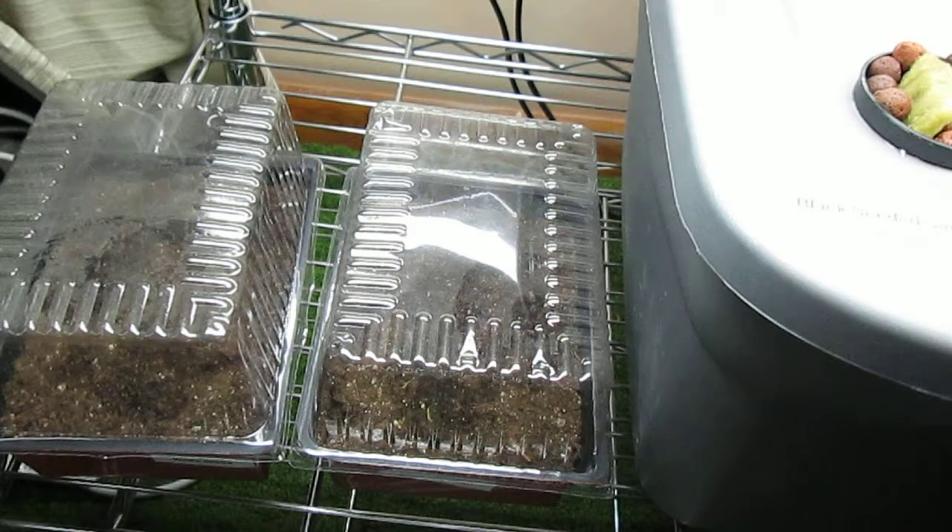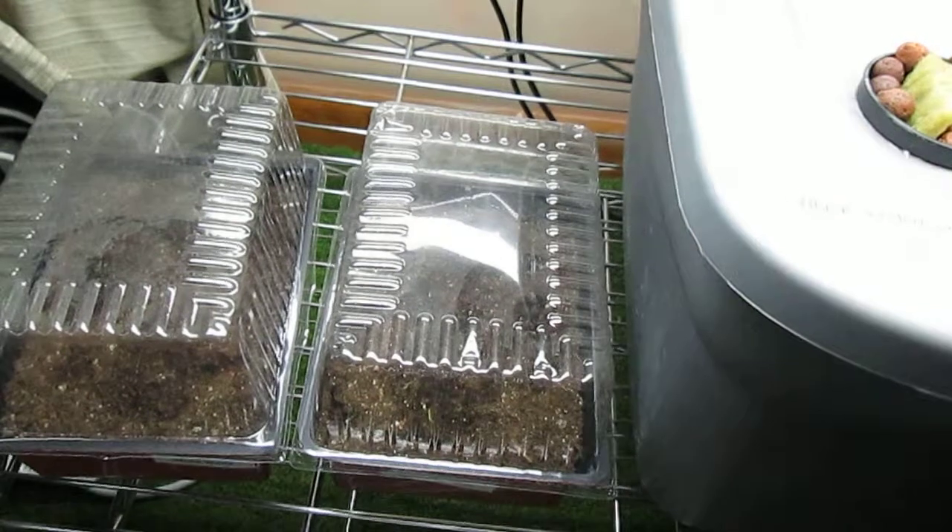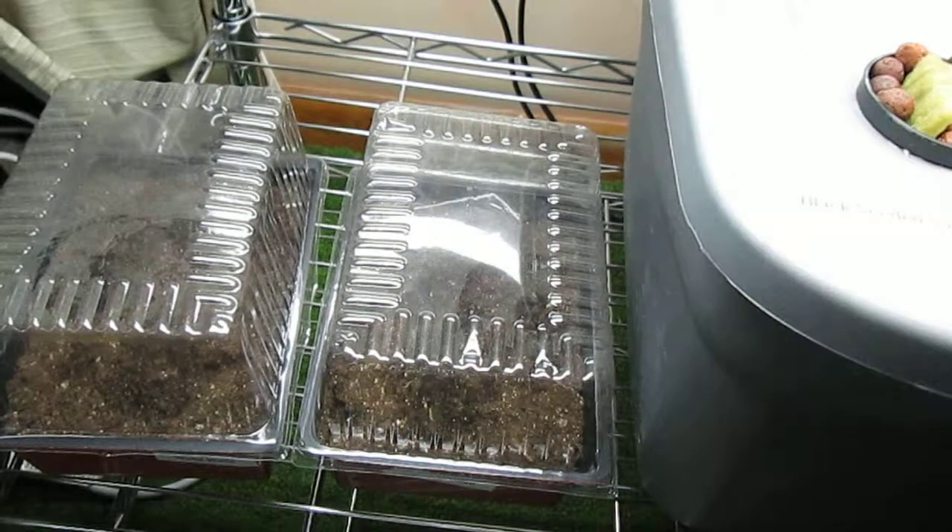Instead of doing them from sets, which were grown last year and then the bulb was stored and sold — you buy it, you plant it, it's supposed to grow into a full-size onion — but I never had good luck with that. Hopefully doing it this way I'll have better luck this year.